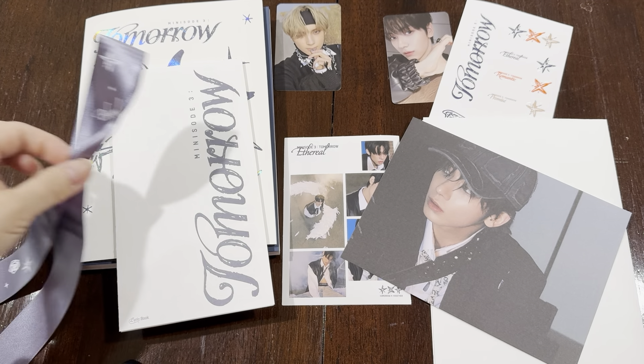I hope you enjoyed my unboxing. Let me know what you think of the Target exclusive version. Thank you.